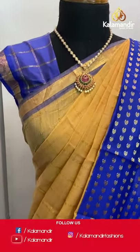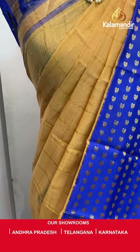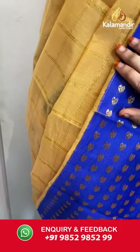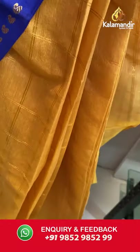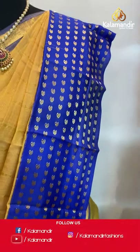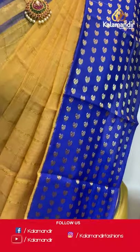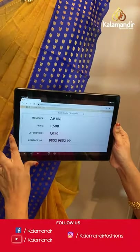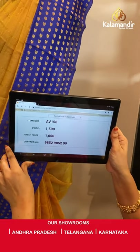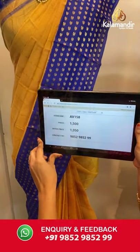The very traditional sandalwood and royal blue color on a mannequin. All over the body we have golden zari checks, a contrast border with parsley booties in golden zari. Paired with a contrast blouse with golden zari checks and border. Saree code AB158, actual price 1500, offer price 1050 rupees. Send screenshot with code to WhatsApp 9852985299.